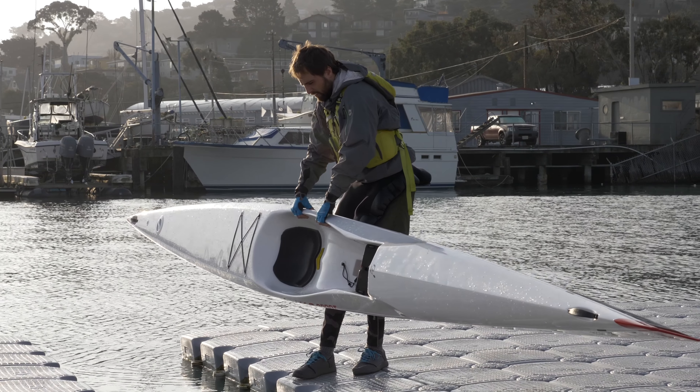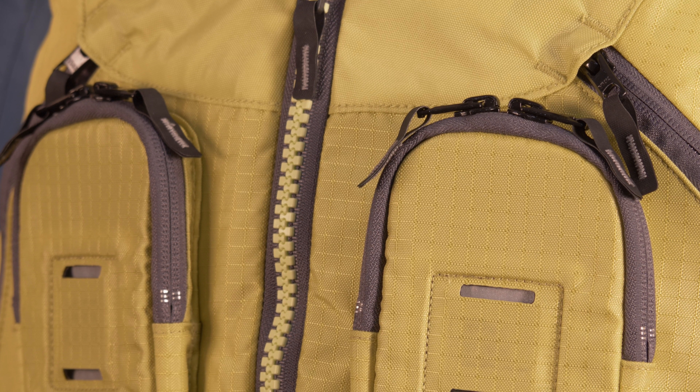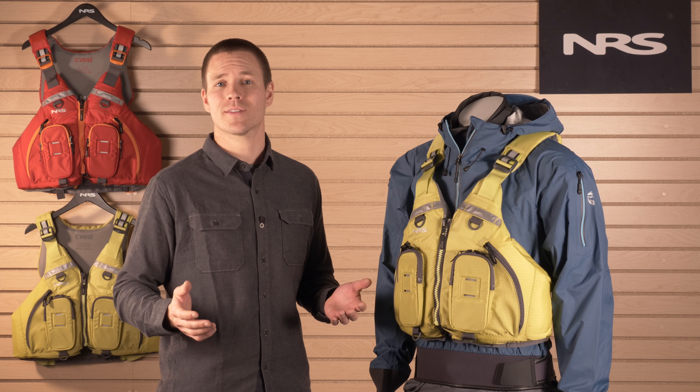With the SeaVest, we've added features full of functionality, convenience, and safety to enhance your day on the water. The zippered front entry makes the SeaVest easy to put on, and six adjustment points throughout the jacket allow you to customize the fit, even if it's just adjusting for layers.